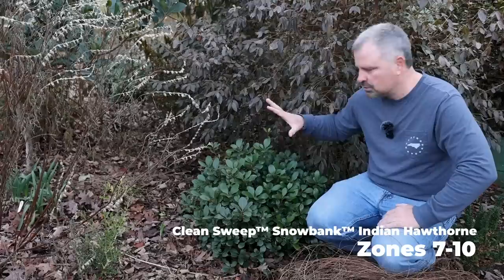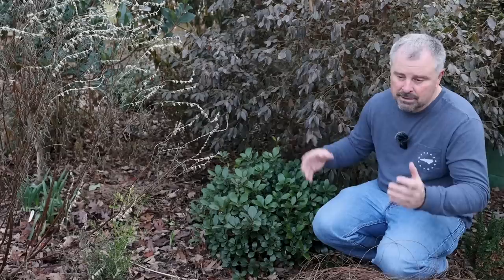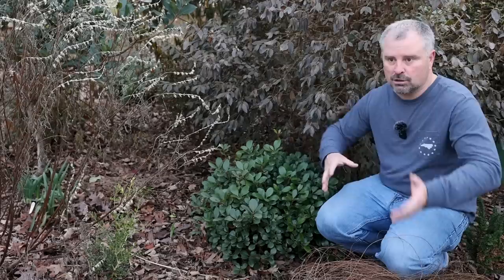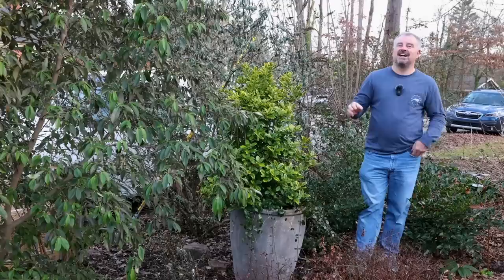This is Clean Sweep Snowbank Indian Hawthorn — a very disease resistant Indian Hawthorn with a low doming habit. All the great things we love about dwarf Indian Hawthorns: low, compact, evergreen plants. The new foliage has a reddish hue to it. It flowers with white, pretty fragrant flowers. It'll get little black berries where the flowers were if you don't do any pruning between flowering and late summer. Incredibly compact habit, bred for disease resistance. One of the things we have with dwarf Indian Hawthorns is a lot of leaf spot issues, and this is the cleanest Indian Hawthorn I've ever seen — just a beautiful low compact evergreen that happens to flower as well.